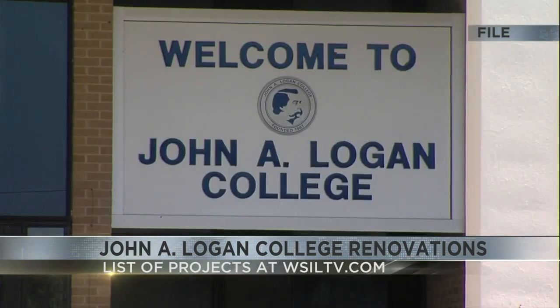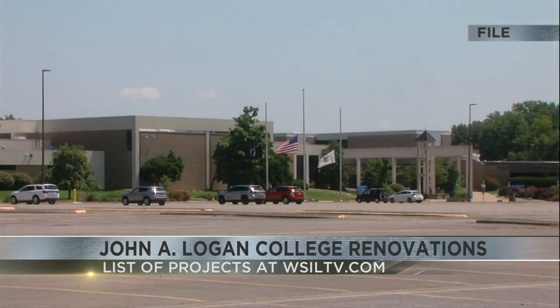Officials say that's just one of the projects taking place. For a full list of all of them, head to our website, WSILTV.com.